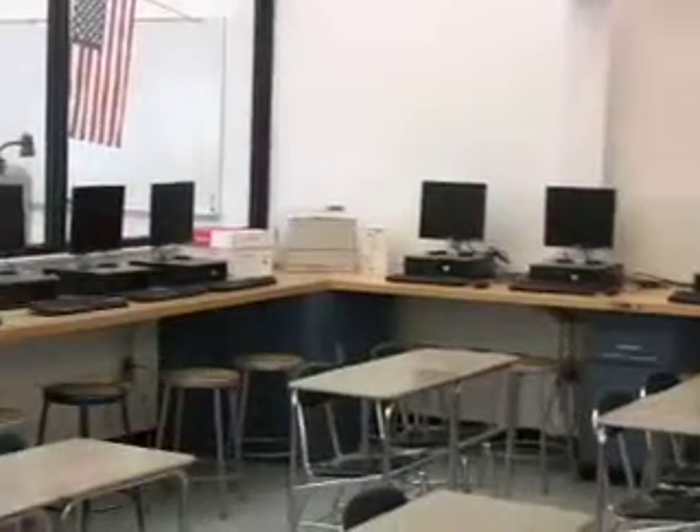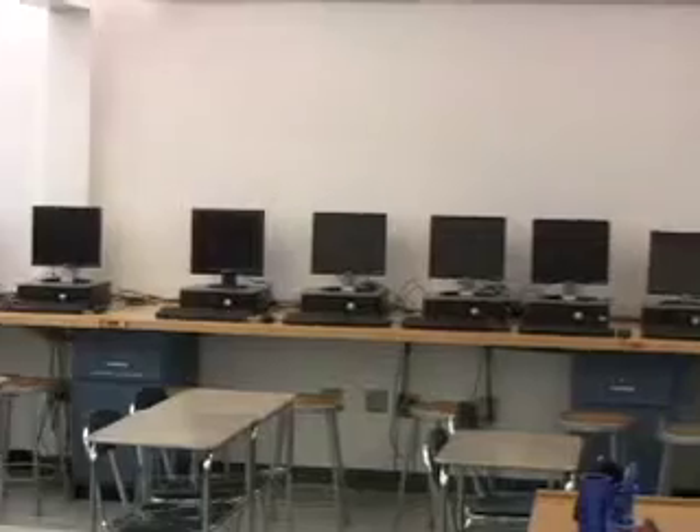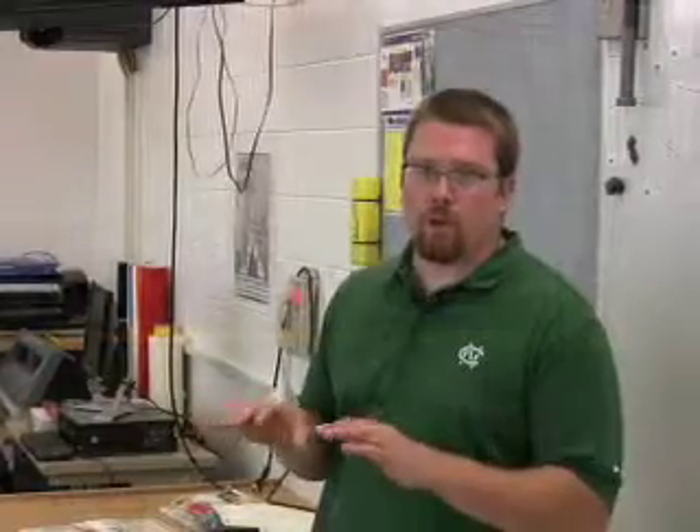One of the things we wanted to consider when we redesigned this facility was the orientation of the computer monitors. We wanted to make sure that the teacher is able to see all the monitors at all times — whether I'm up helping a student at their individual workstation or helping a student at my desk — I'm able to see exactly what the students are doing for the entire length of the period.